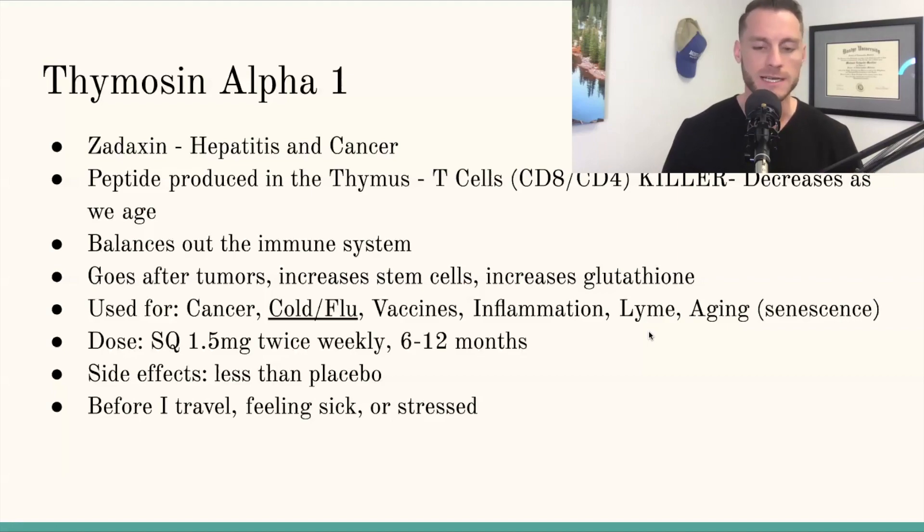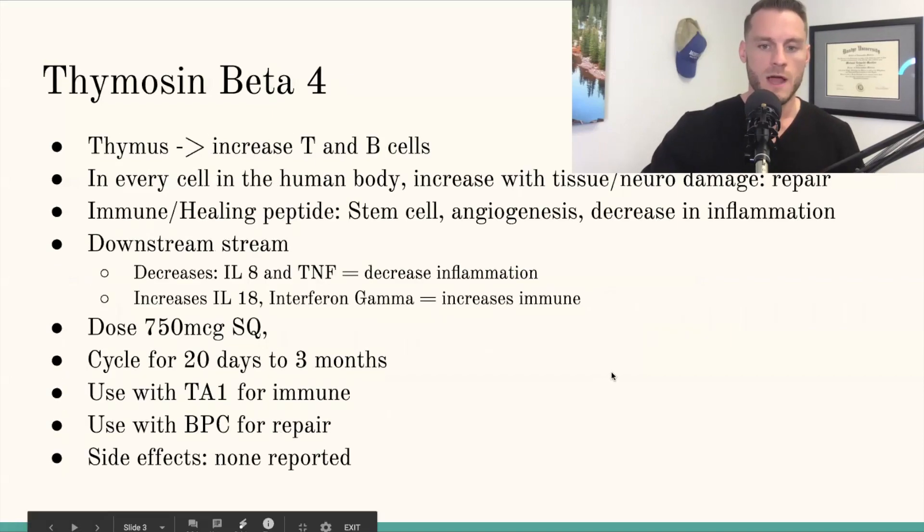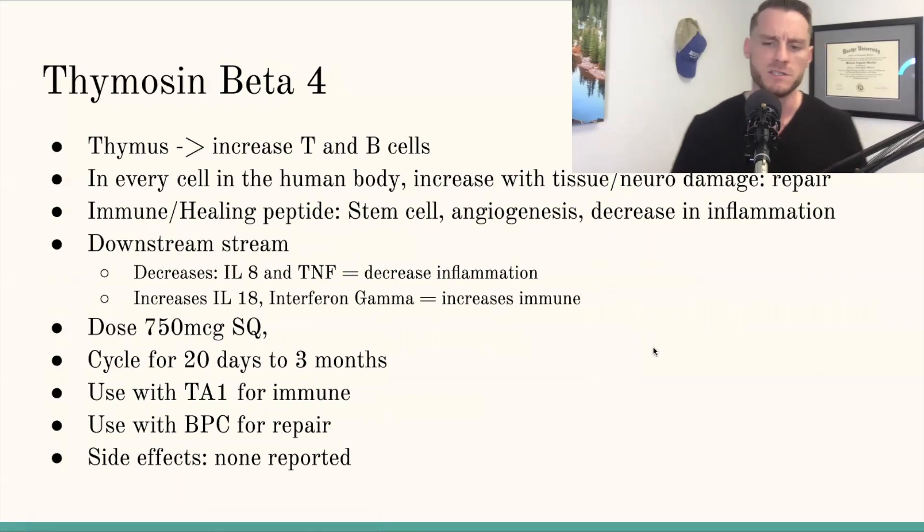When a flu outbreak started, I did start supplementing with it just as a precautionary measure. When you really think about immune function, you really want to think thymusin alpha-1.